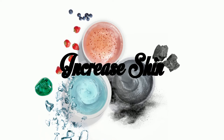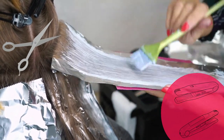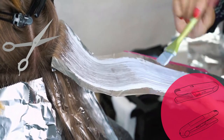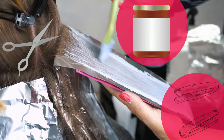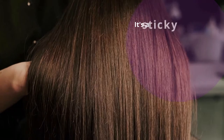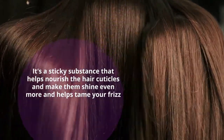Increase Shine. In an era of hairstyling tools, bleach, and sun exposure, hair is losing its luster. But honey not only prevents, but also restores the damage. It's a sticky substance that helps nourish the hair cuticles, making them shine even more and helping tame your frizz.